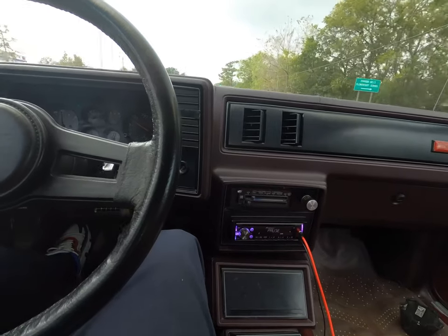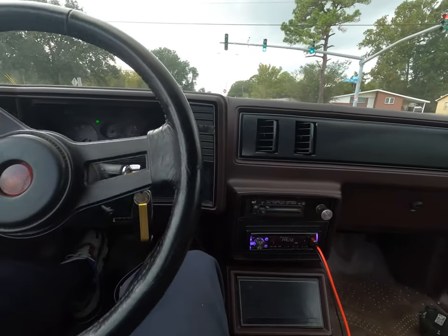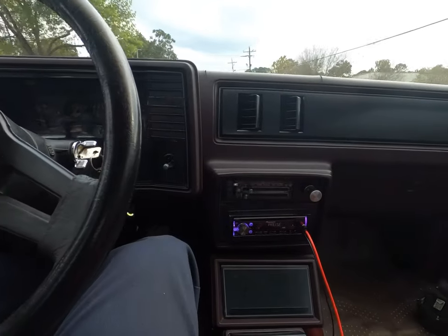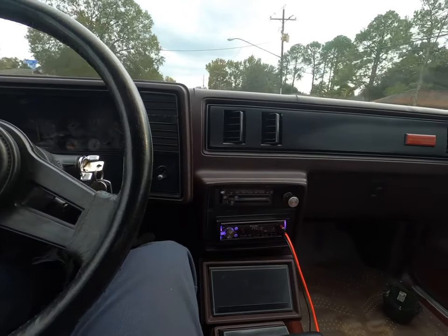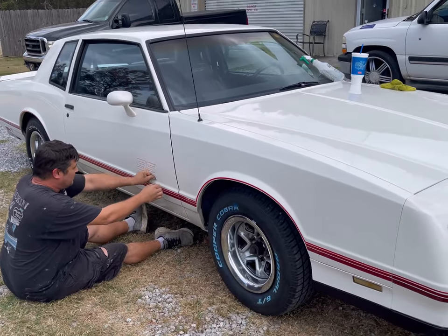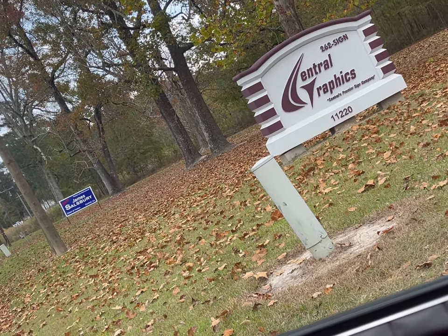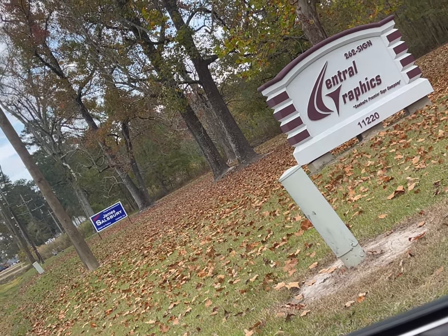Hopefully I'll be able to get y'all some footage headed to the decal guy to put on these decals. If not, I'll turn back around and get y'all a walk-around of the car once I make it back to the house. This thing rides so smooth — they definitely did a good job. Stay tuned for that walk-around. Oh yeah, it looks official now — Central Graphics. Definitely get it done through them. They can make the SS decals in any color you want. He said he'll do the whole car whatever color decal you want.